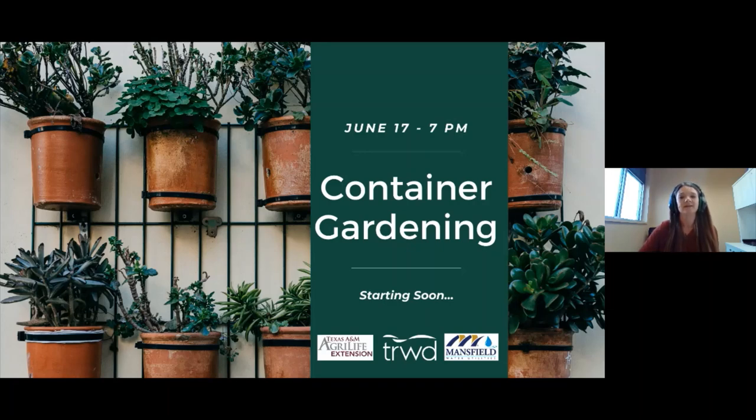Our speaker today is Steve Chaney. He is a Texas A&M AgriLife Extension Service agent and a horticultural expert. Today he's going to talk to us about container gardening.